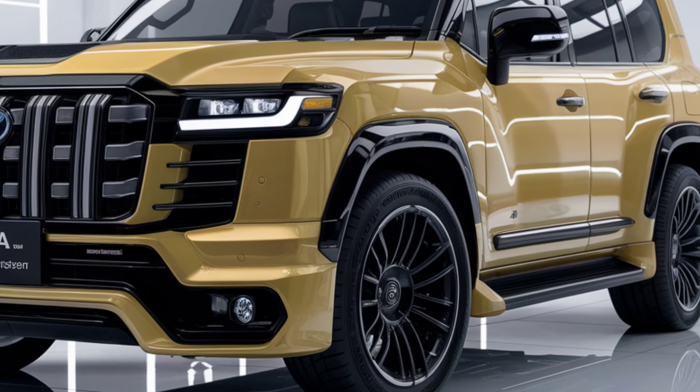6. Price. The starting price for the Toyota Compact Land Cruiser model is approximately $40,000. Naturally, this price will increase as additional features and packages are selected. Considering its high technology, luxury, and performance, this model is very attractive for its price.